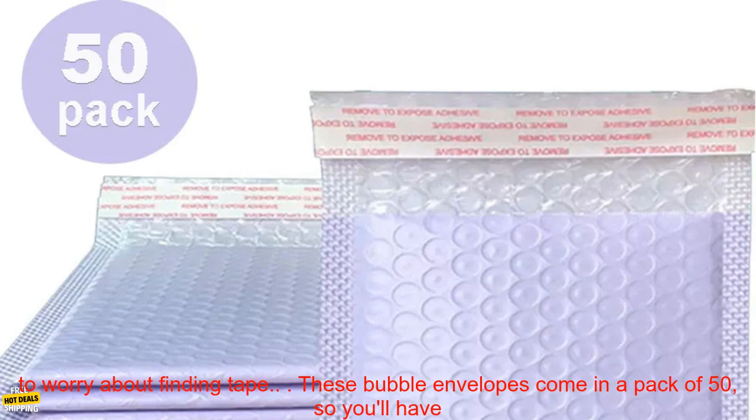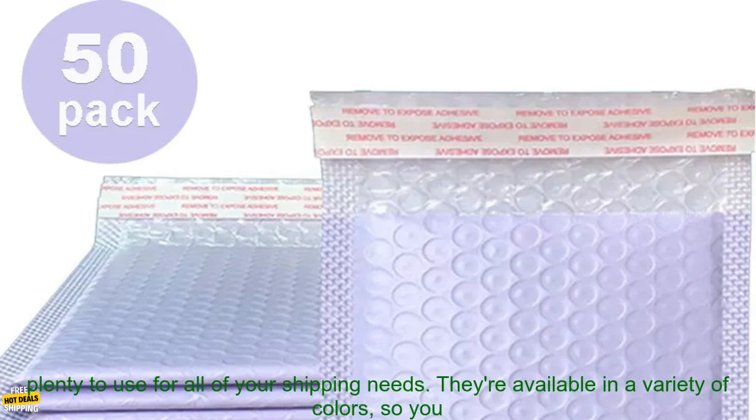They're made from a thick layer of bubble wrap, which provides excellent cushioning and shock absorption. The envelopes are also self-sealing, so you don't need to worry about finding tape.